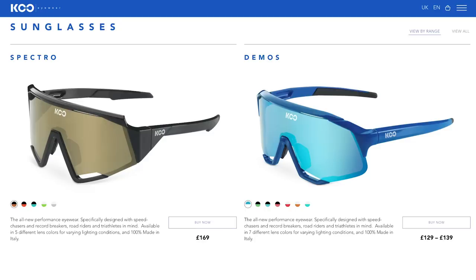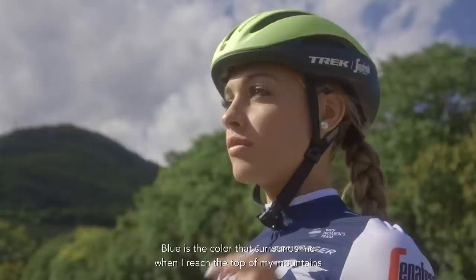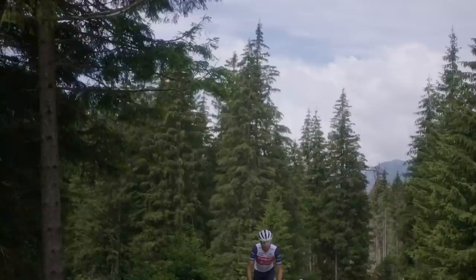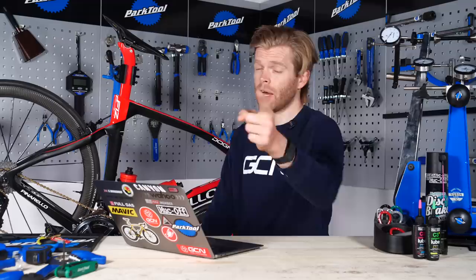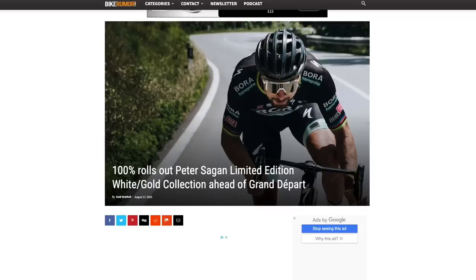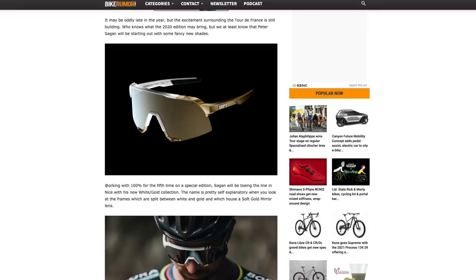There are a load of new sunglasses at the Tour de France to check out, starting with two new pairs from Koo: the Demos and the Spectro. Available in different colourways and lens options, they fall in line with the new style of big panoramic glasses with angular edges. Koo uses Zeiss lenses, with small cutouts for anti-fog properties and an adjustable nose piece. Koo sponsors Trek–Segafredo, so you can see Lizzie Deignan, Vincenzo Nibali, and world champ Mads Pedersen wearing them — Lizzie just won a race wearing a pair. Also, 100% has launched a limited edition White and Gold collection for Peter Sagan with mirrored gold lenses — they look really cool.